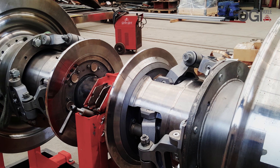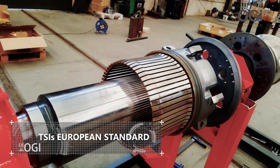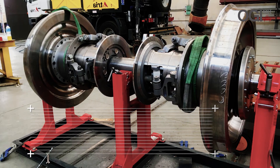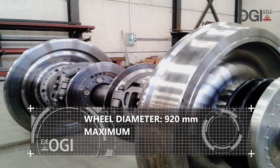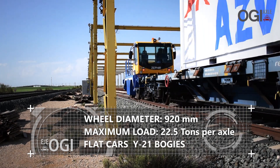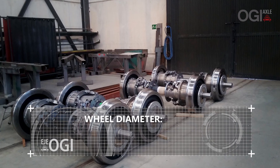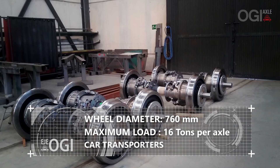Two types of axle have been calculated, designed and manufactured according to the European Technical Specifications for Interoperability Standard for railway axle manufacturing. One axle type has a 920 mm wheel diameter for a maximum load of 22.5 tons per axle, for use with flat cars fitted with Y21 bogies. A second axle type for 760 mm wheels and a maximum load of 16 tons per axle is for use with car transporters.